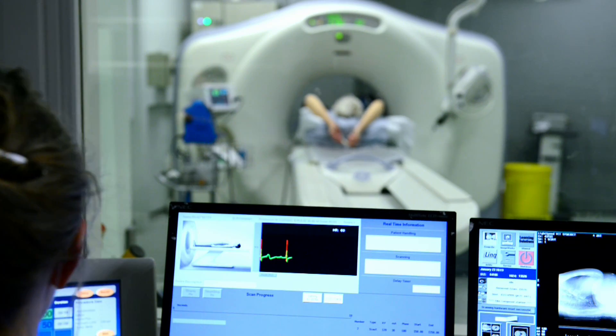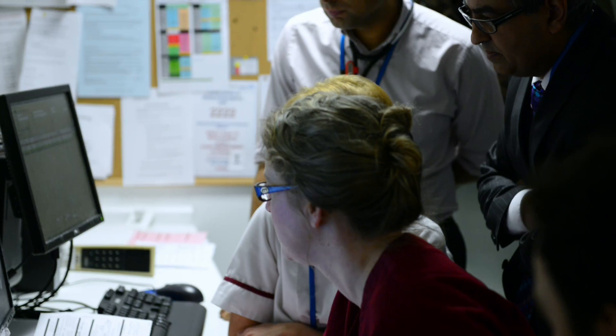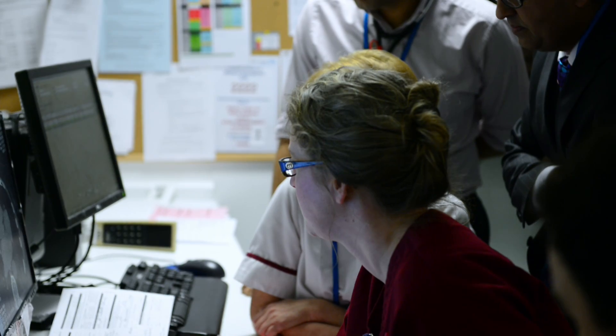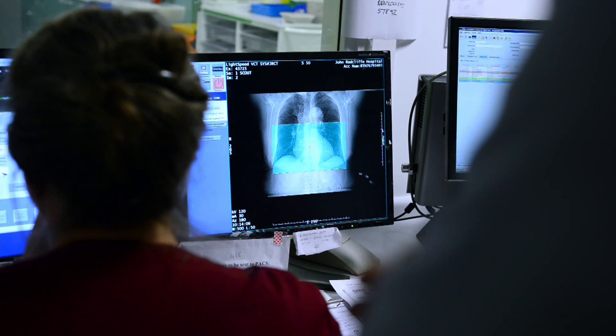There are a couple of key steps for the CT coronary angiogram. The first thing is that the patient's heart rate needs to be well controlled with a medication like a beta blocker. The second thing is they need to hold their breath, taking the same size breath each time they receive the instruction. Breathe out. Hold your breath.